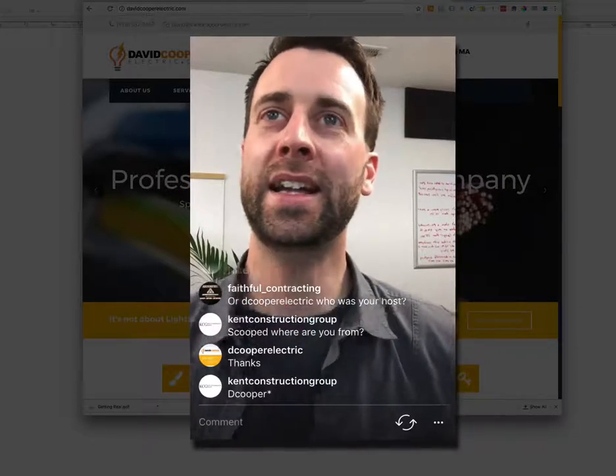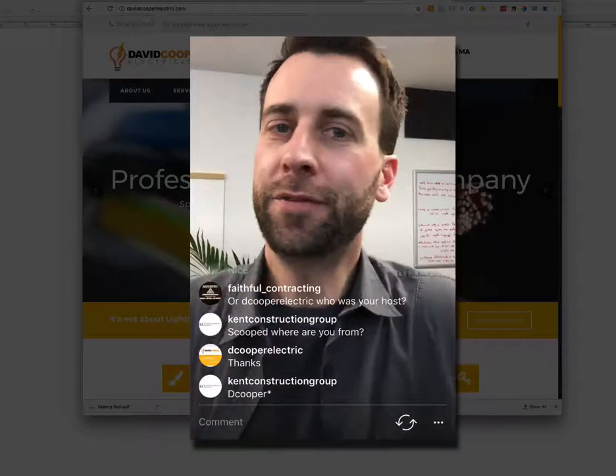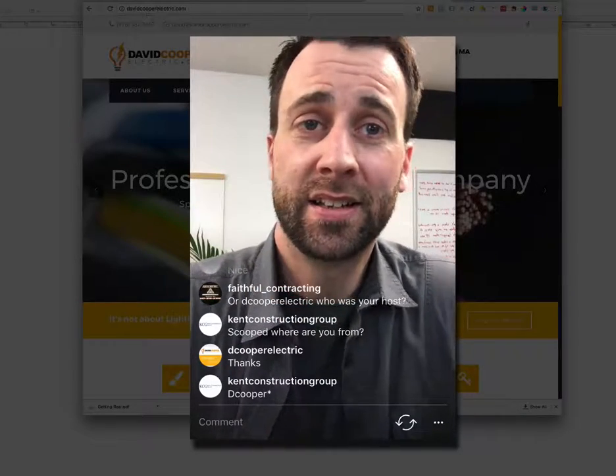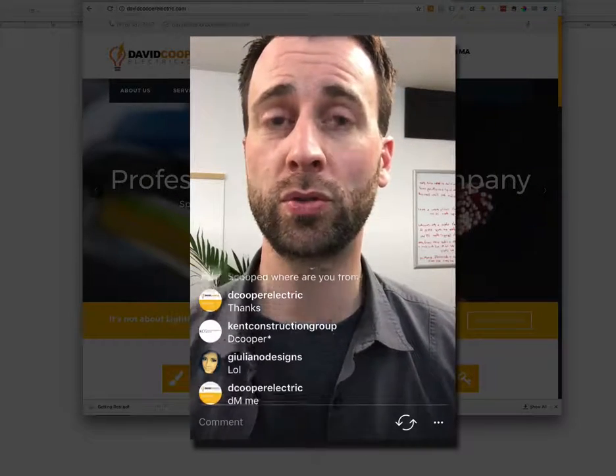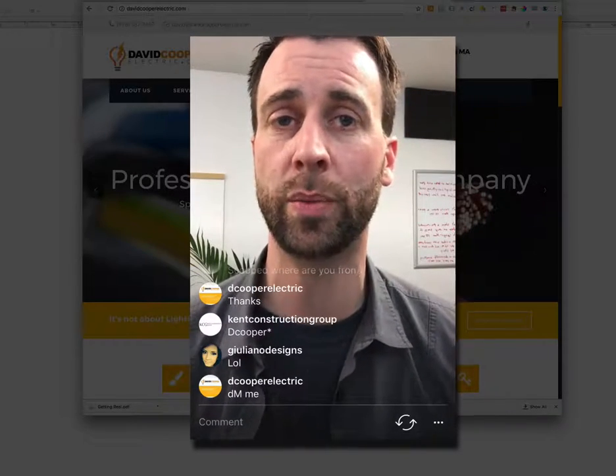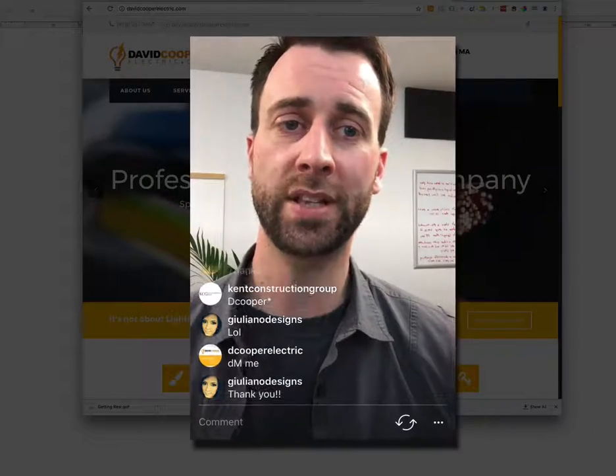That has been a brief overview of two websites — things that are looking really nice about them and a few tips and ideas of things you could do to improve them. Hopefully that's been helpful.